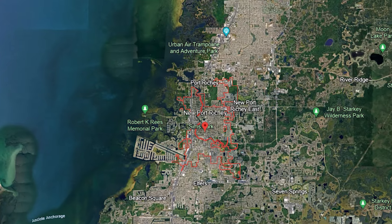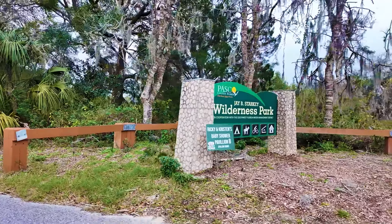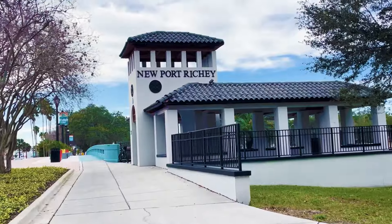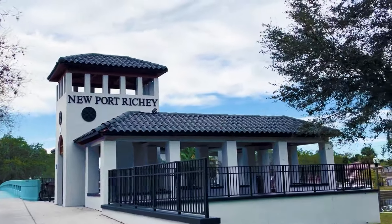Hey guys, I'm over here in Newport Richey today, actually at the Starkey Wilderness Park. Newport Richey has a ton of affordable houses, and when we're looking at prices going up and up in this market, we've got to have some alternatives to Tampa.